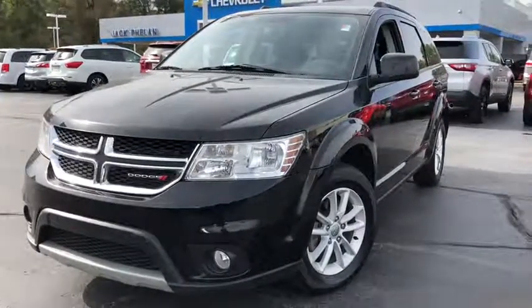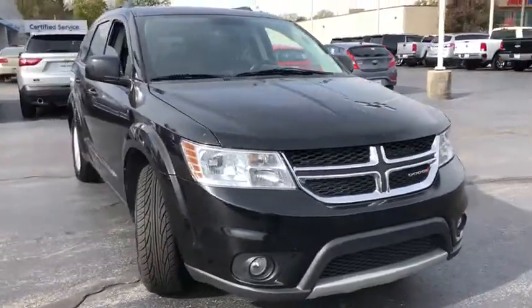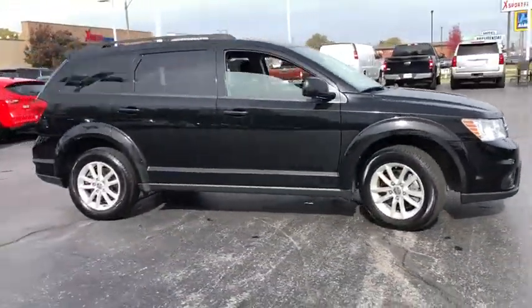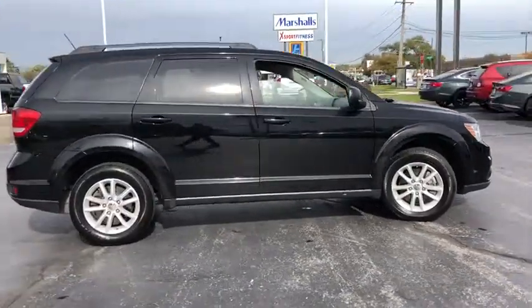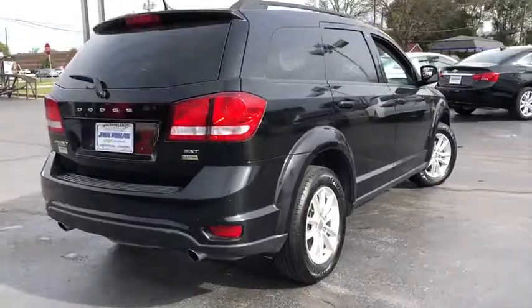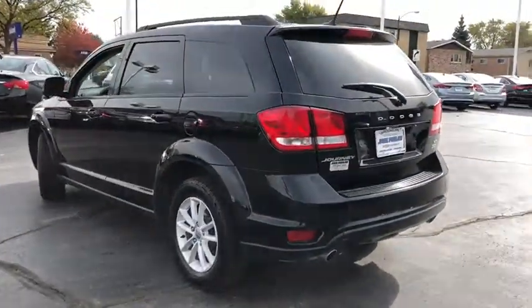The 2017 Dodge Journey. Dodge Journey combines the practicality of an SUV with the comfort of a car, all while boasting a style all its own. The Journey's optional third row seat along with innovative features like a chilled beverage cooler and in-floor storage bins make it a good and affordable alternative to a traditional minivan.